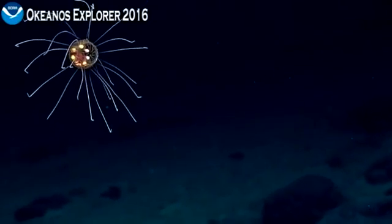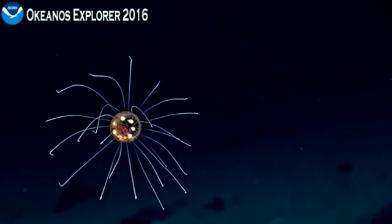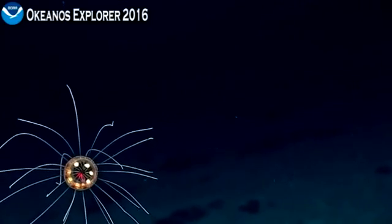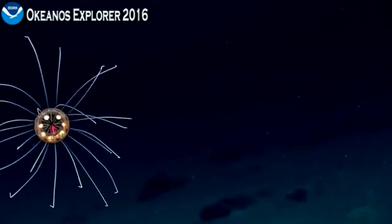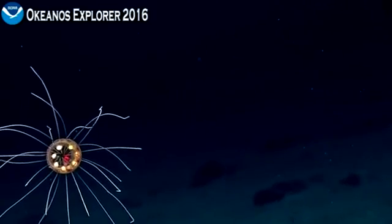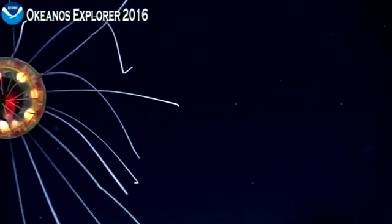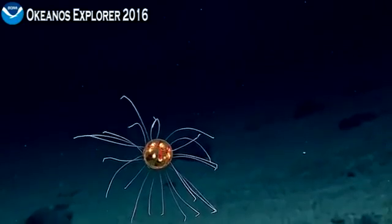Absolutely beautiful. See if I can zoom a little more — zoom in. I know that's tough to track. Beautiful. The quality of imagery you guys get is just phenomenal.